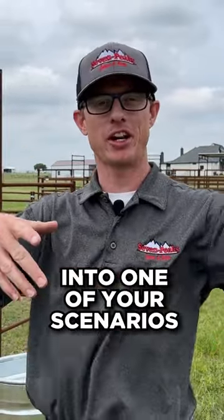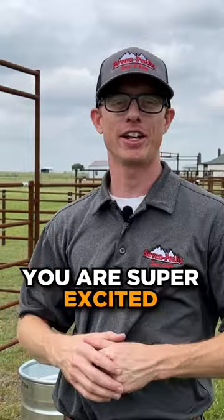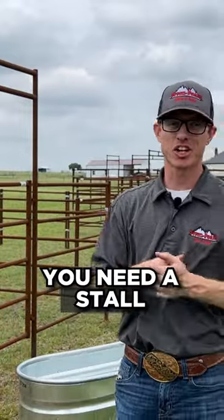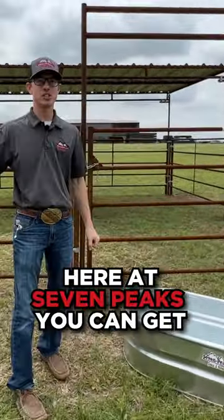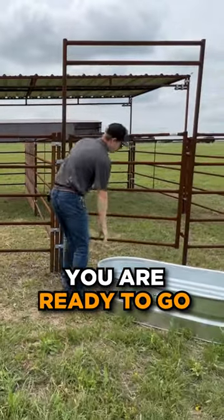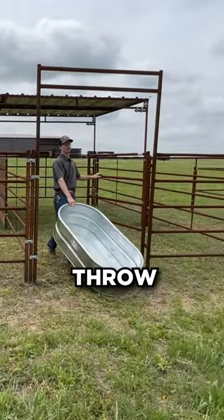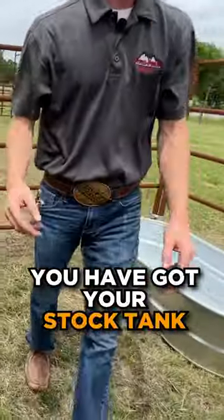I'm gonna put myself into one of your scenarios, because I've fallen into this before. You have a new horse, you're super excited, you're bringing it home tomorrow, you need a stall, you forgot about the water trough and the feeder. Here at Seven Peaks you can get both of those. You just set up your stall, you're ready to go, you bring your horse home and throw the water trough in — you got your stock tank.